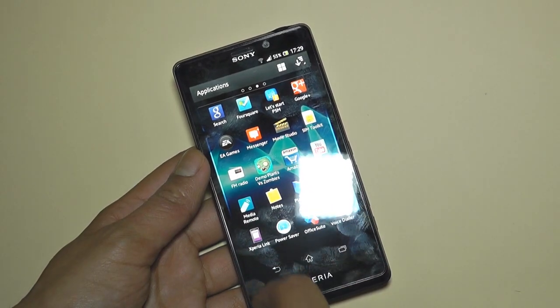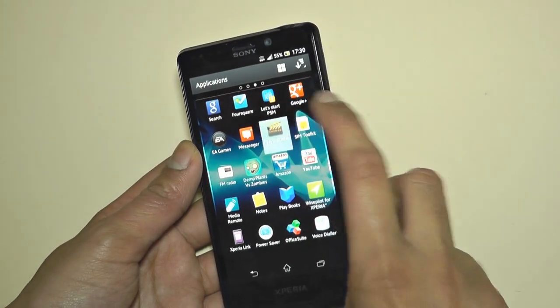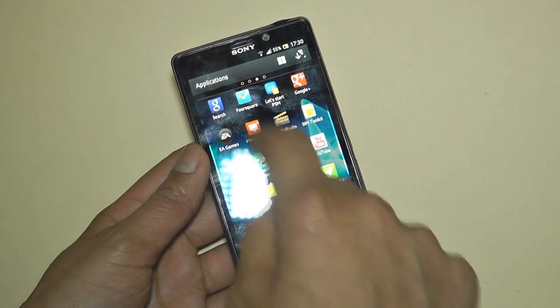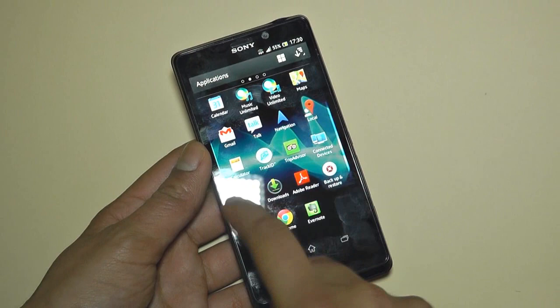You've also got Xperia Link, Office Suite, PlayStation Manager, Movie Studio, Google+, Google Search, Foursquare, EA Games, Messenger, FM Radio, and plenty of other built-in applications right here.